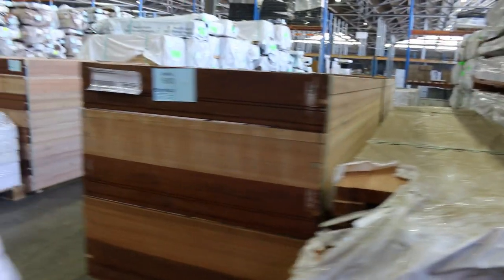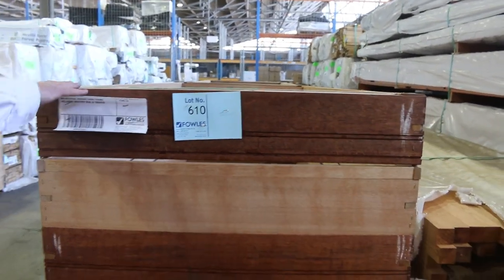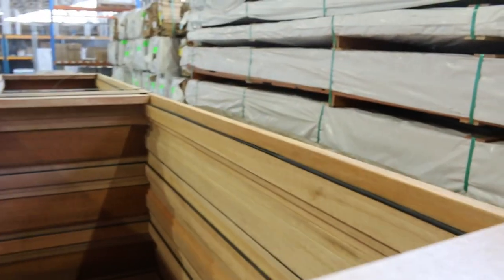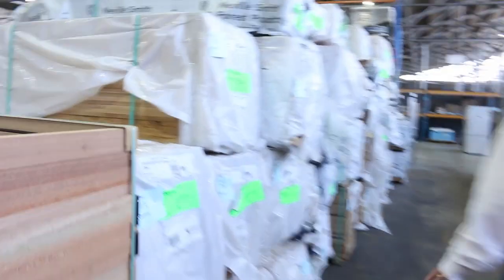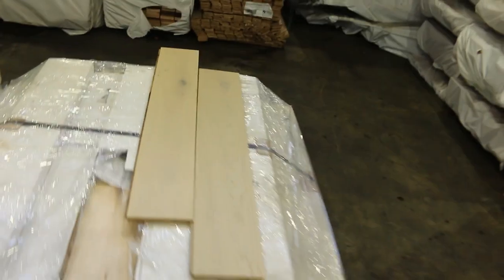We've got five pallets of door frames in lots of eight — 40 all up — standard 820 size. Lots of packs of Tassie oak shorts as well, both in dressed boards, weatherboards, and architraves — a good mix of that sort of stock. More packs of engineered flooring as we make our way along.